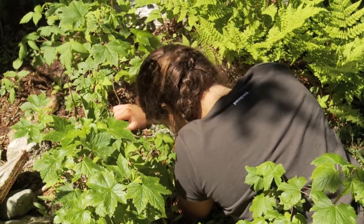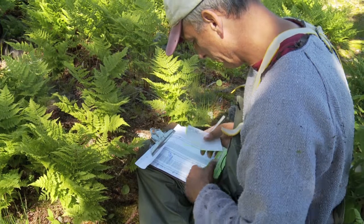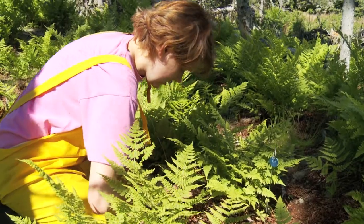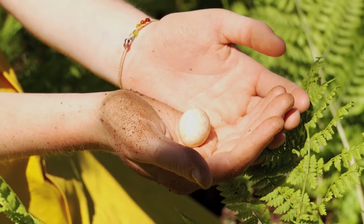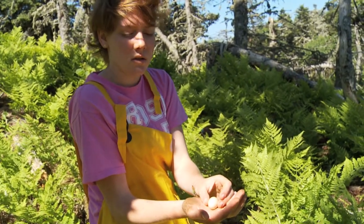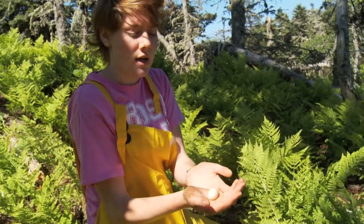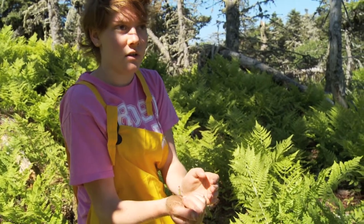We got an egg. The parents have gone off, probably to find food. The mother laid the egg and she's out at sea getting food. But the egg is actually okay — not incubated. It'll take longer to hatch the less the parents sit on it, but it's totally fine right now and it's very cold.